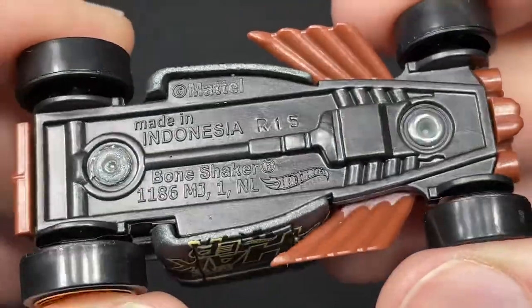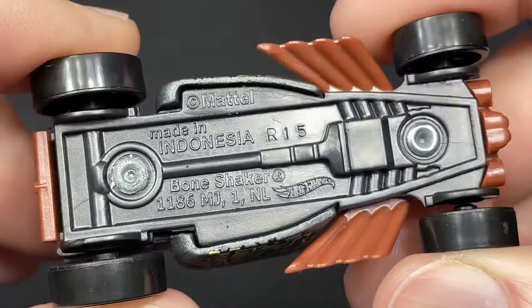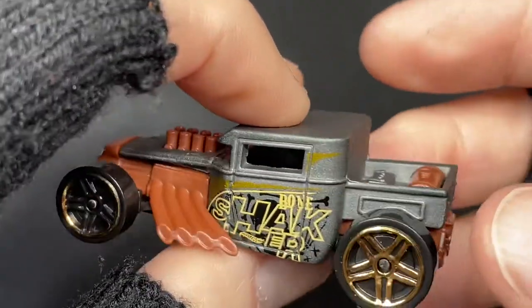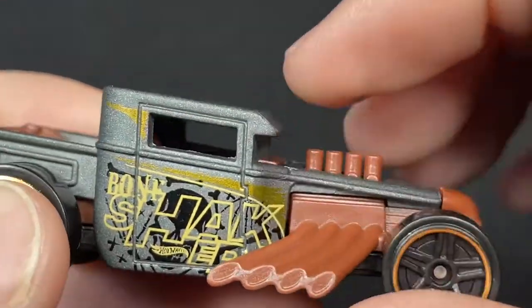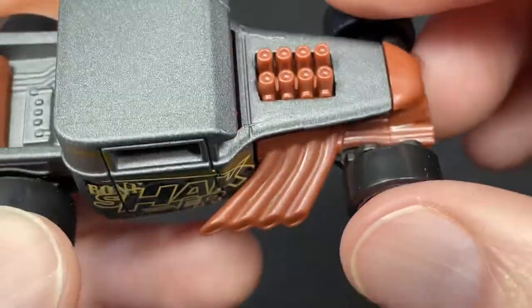Bone Shaker, made in Indonesia for the five pack. Copyright Mattel, stamped R15, no year. Kind of dark in there — there are no windshield or windows on the sides, just all open. Check out those pipes — amazing.